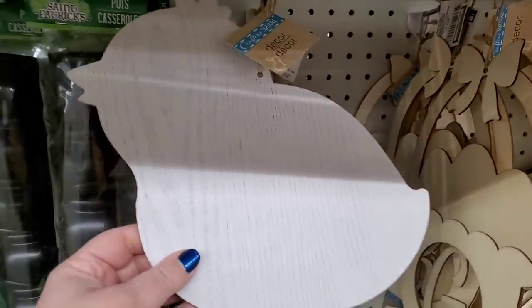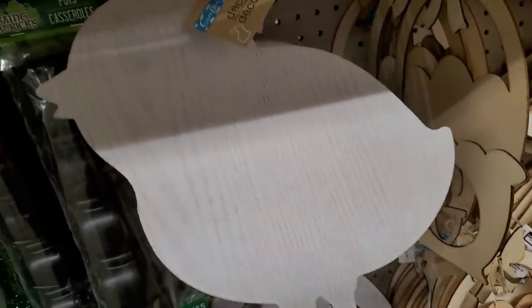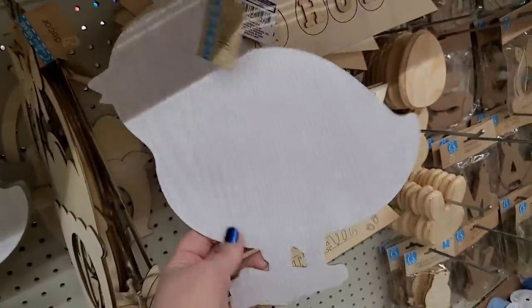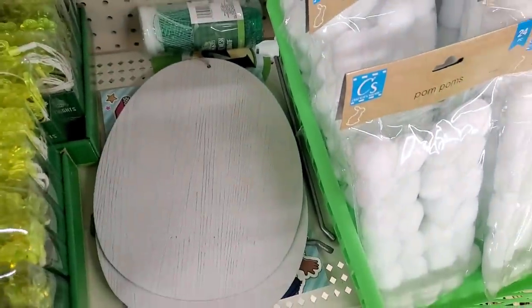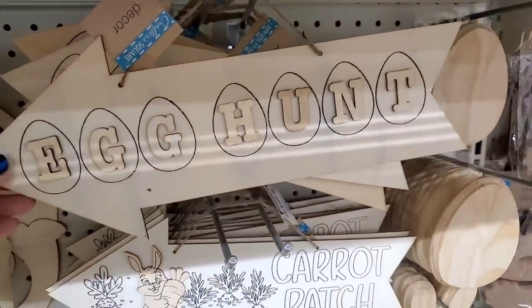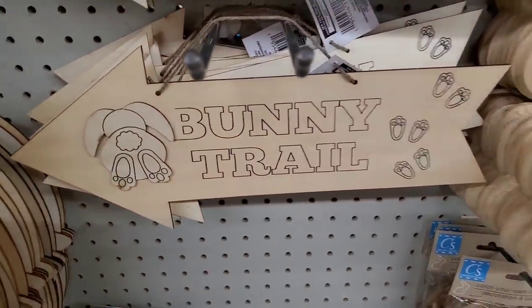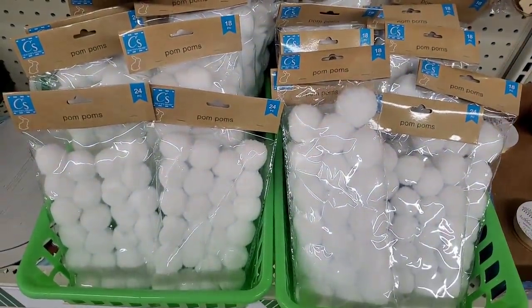Look at these awesome Easter decor pieces — they're like wood, whitewashed. They're not the natural color. These are so cool! Here's a chickie and a bunny, and they made them in an egg shape — these are perfect, just ready to go. In the natural wood, they have one that says 'Egg Hunt,' 'Carrot Patch,' and 'Bunny Trail.' The kids are going to love taking those and DIYing them — adults as well.